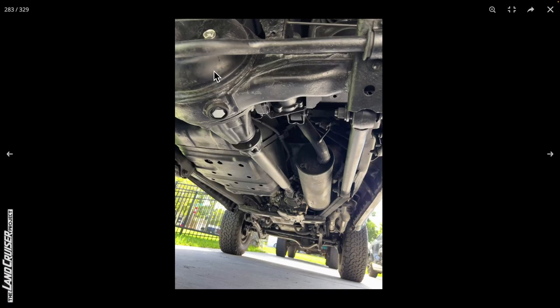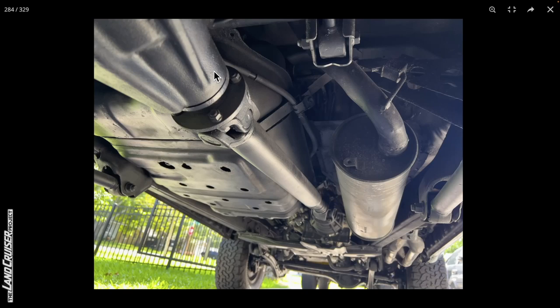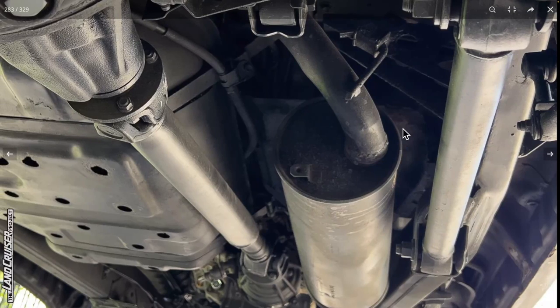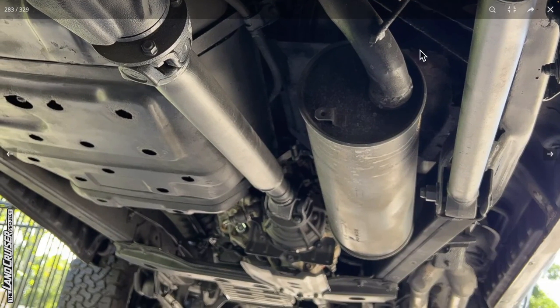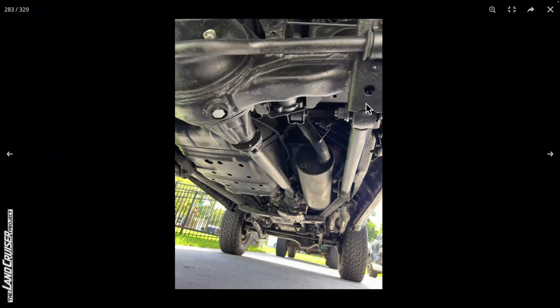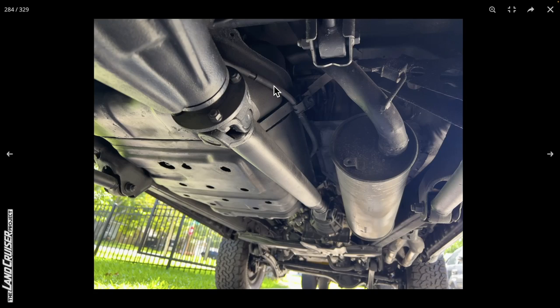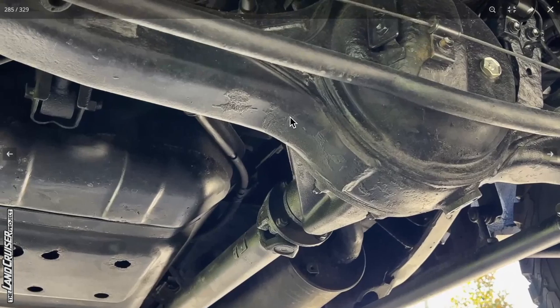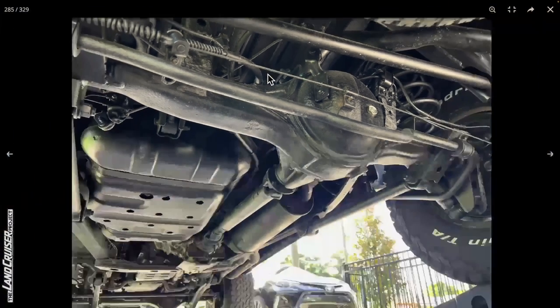Same thing here — it looks fine and is probably structural, but you need to keep in mind this thing lived 16 years in some of the worst conditions. All the diffs and the transfer case have nice new drain plugs — that could indicate the old ones were rusted on, or they just wanted to be proactive. Looking behind in the distance in some of these photos and asking for more detail shots might be helpful because this coating can hide a lot of stuff behind it.